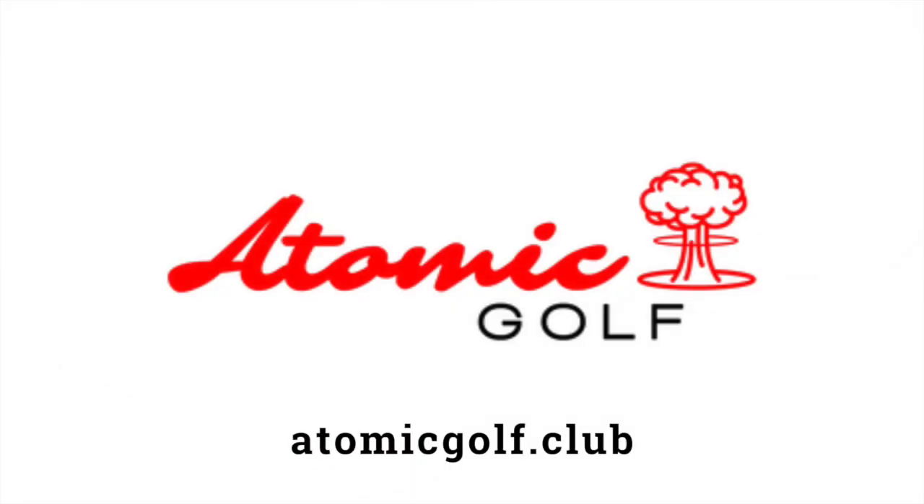Today's podcast is sponsored by Atomic Golf. If you need custom ball markers, divot repair tools, and more — made from high quality materials like solid copper and brass that look really good — check out our friends at Atomic Golf. Courses like Old Barnwell, Landman, Sweetens Cove, and more are already working with them. Visit atomicgolf.club and follow them on Instagram at atomicgolf.